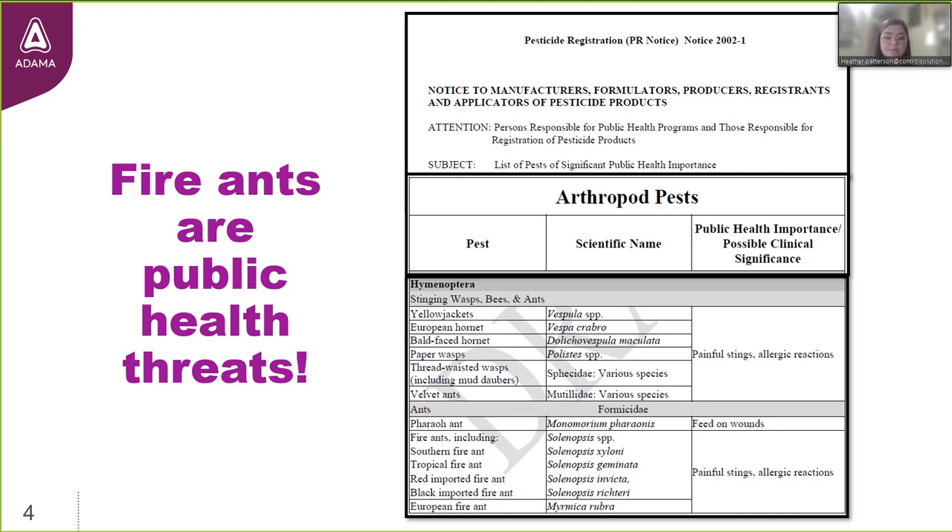This list is broken into three columns. The column on the left is the common name of the insects. The middle is the scientific name, because common names can be variable from region to region. The third column at the end is the reason why this particular pest is considered a public health pest. In the case of stinging insects like fire ants, it's because they have painful stings and their venom can cause allergic reactions.